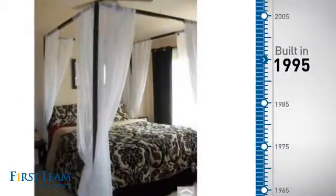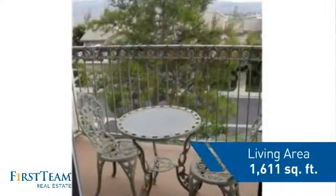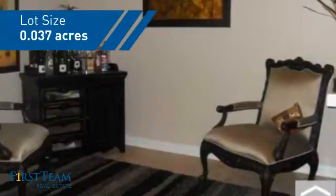This property was built in 1995 and features over 1,600 square feet of space, giving you a spacious layout to play host or kick back and relax after a long day.